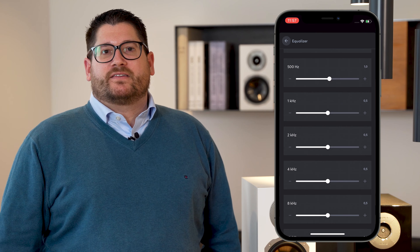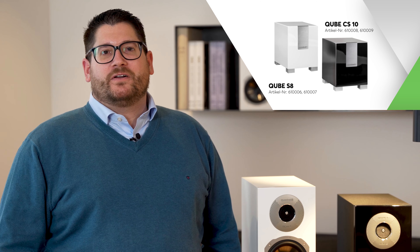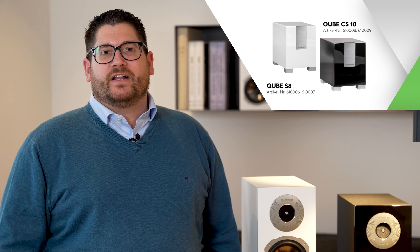One more thing to consider: every room behaves differently when it comes to acoustics, and the EQ in the Loxone app allows you to adjust it exactly to your needs. And for those who want even more bass, Quadrol also has incredible subwoofers — the Cube series: the Cube S8, CS10, and Cube 12 provide every room with rich bass. In combination with a stereo extension as a fixed group in config, the subwoofer and speakers are also perfectly synchronized.